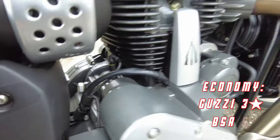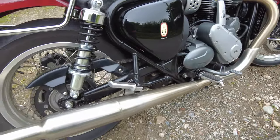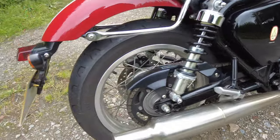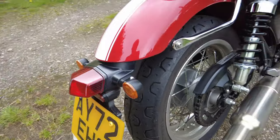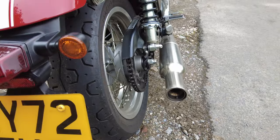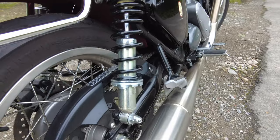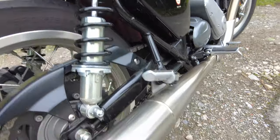Let's talk about economy, and the BSA wins on this one. Surprisingly, it's got a smaller tank but does pretty much near 70 miles per gallon — about 65 to 70 — whereas the Guzzi, although it has a larger tank more than 10 litres bigger, tends to top out at 50 miles per gallon. So a win to the BSA for economy.